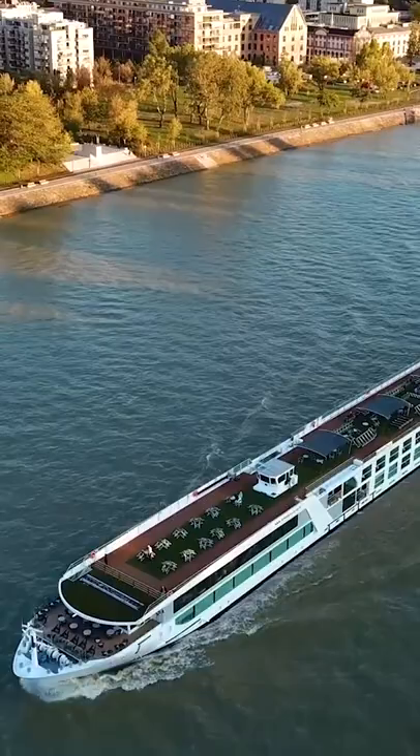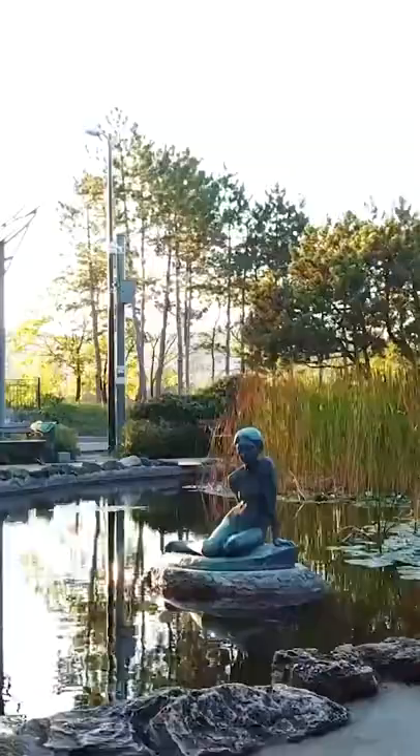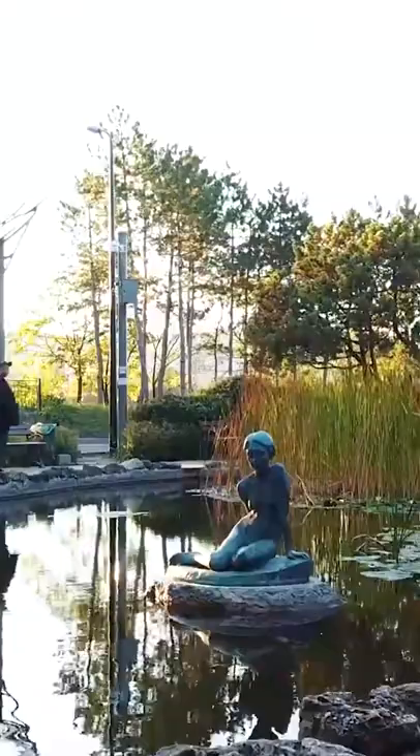A rubber-coated 5.5 kilometers running track encircles the island and is a popular jogging spot for runners who want to get away from the hustle and bustle of the city.